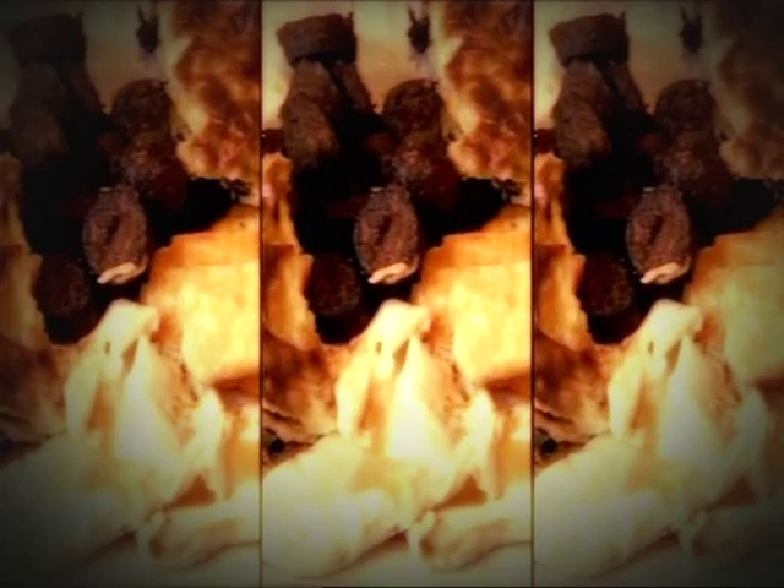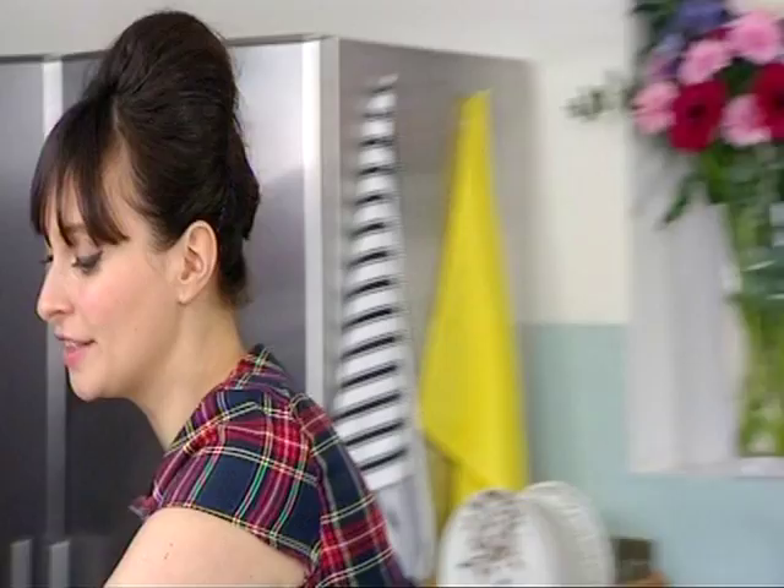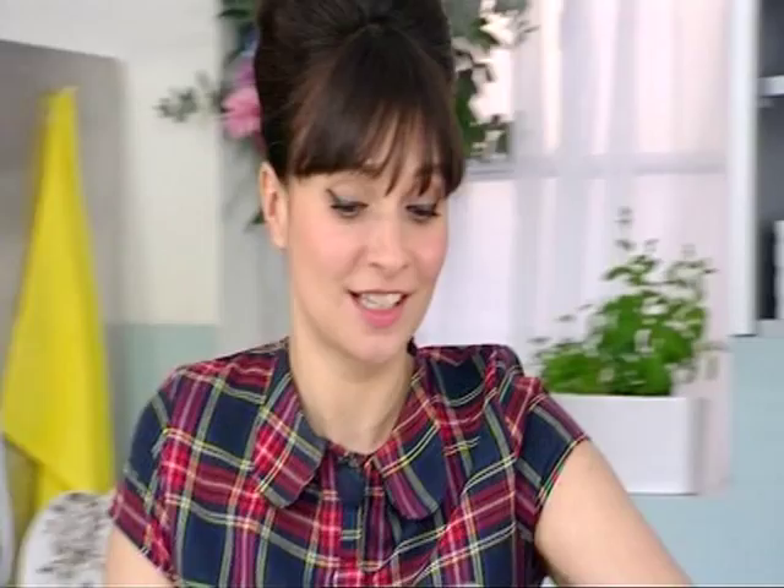The recommended daily fat allowance for an adult male is 90 grams, but Ghanai is having three times that just in his breakfast. That's the equivalent fat of 25 packets of crisps. Wow - that's a lot.